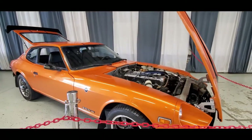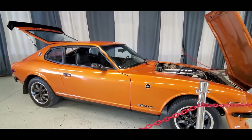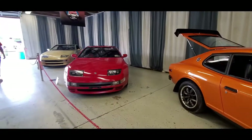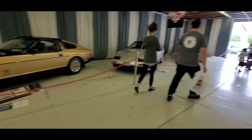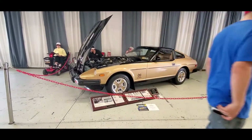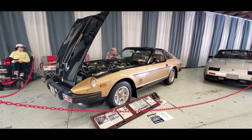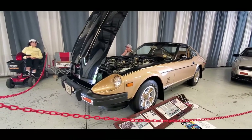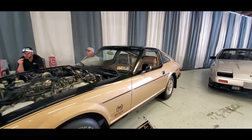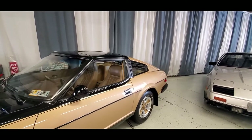This one's turbocharged. There's a 280ZX — this is the 10th anniversary, so of course it's 1980. Notice the way they handled the bumpers — they still kept the look. This one has the T-tops.